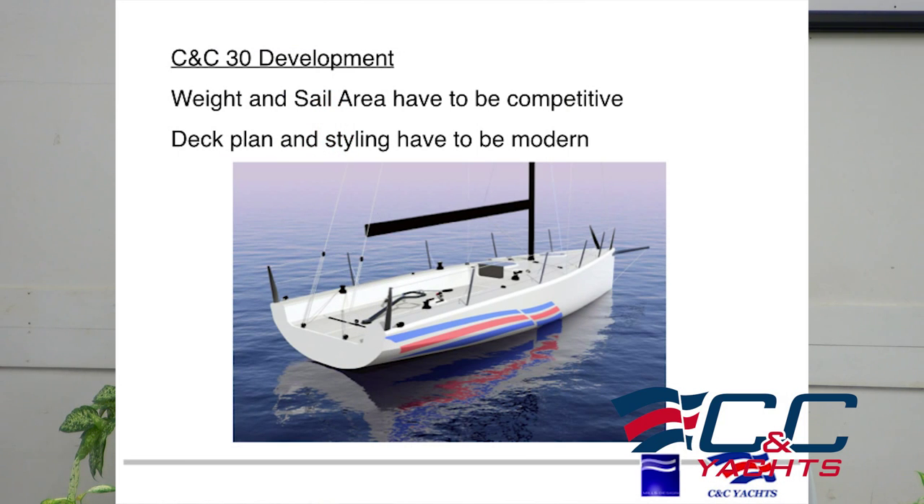The deck plan and the styling — I think there's an expectation; we know what a modern, sexy one design needs to look like. I hope we got close. Here's the key thing.